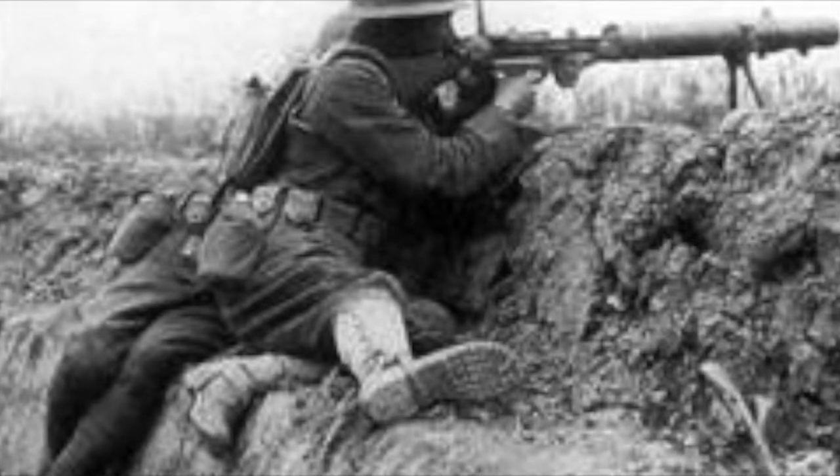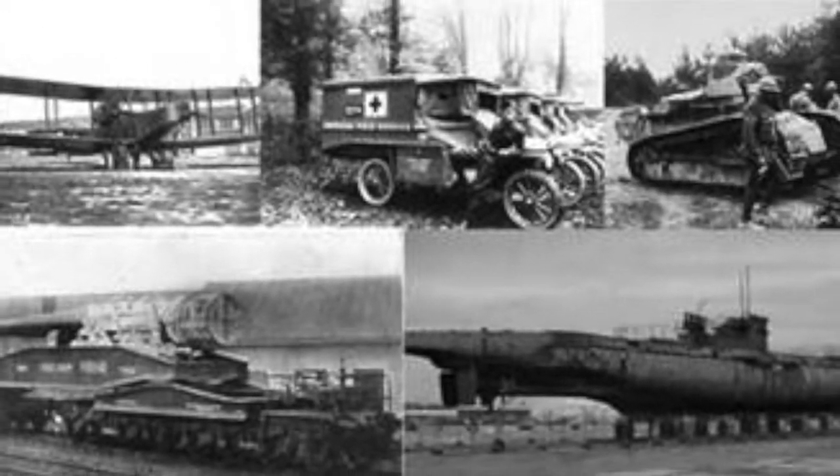Overall, the role of weapons and technology played a major part for countries and determined the outcome. These innovations and inventions were improved upon and used in World War II as well.